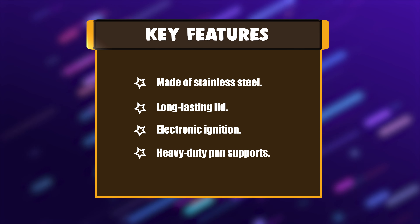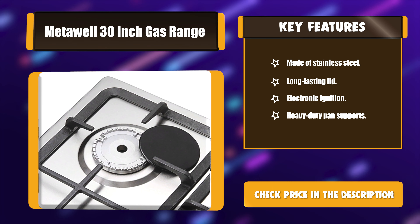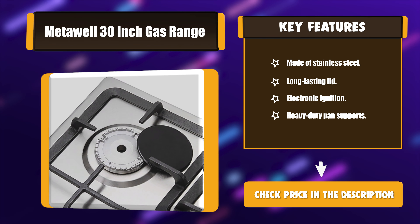Key features: Made of stainless steel. Long-lasting lid. Electronic ignition. Heavy-duty pan supports.